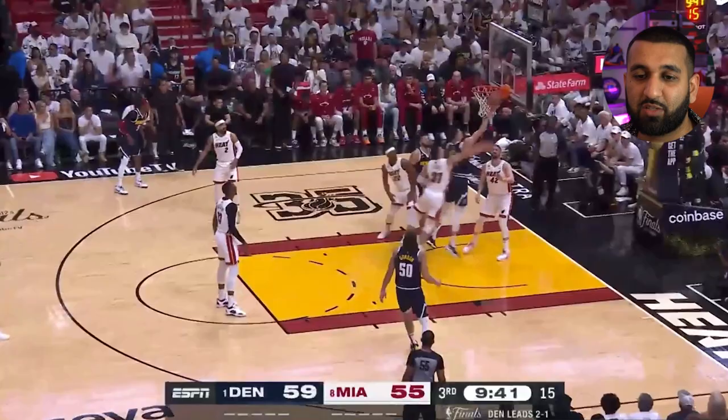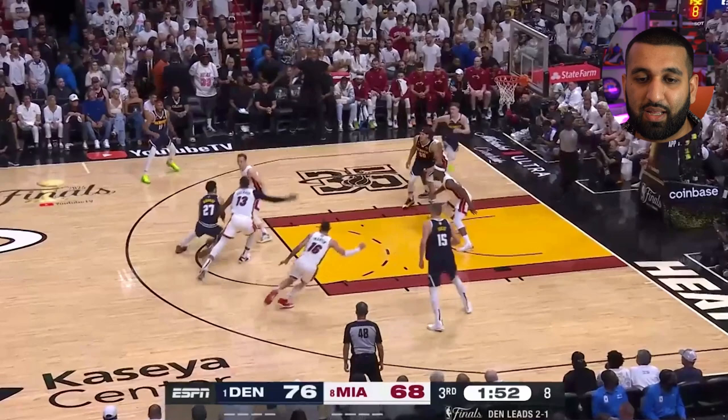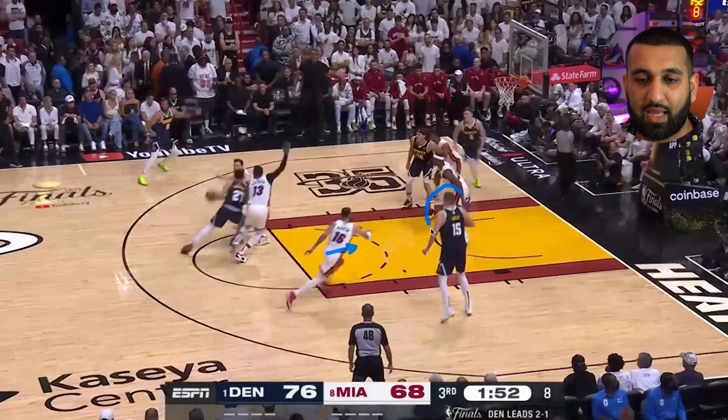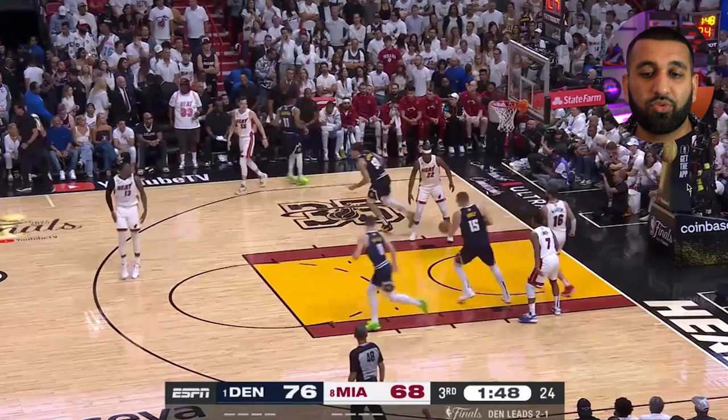Next play: another screen from Aaron Gordon, then one from Jokic. Miami thinks of throwing two at him, but Caleb Martin isn't quick enough to stay with Murray, so he's trying to recover back to Jokic down low — but Jimmy Butler's there. You've got Christian Brown cutting, a difficult pass, and the obvious outside shooter open. Jamal Murray goes for the easy one — the catch-and-shoot triple — and knocks it down.